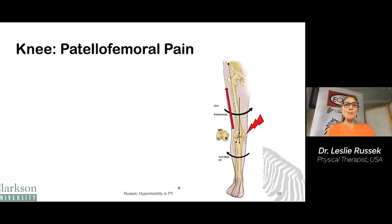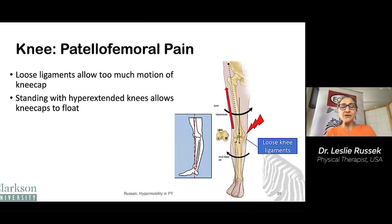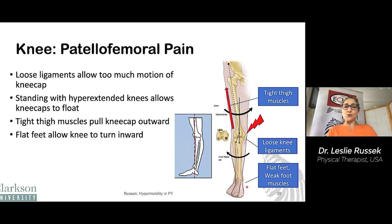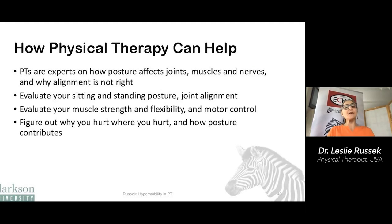Patellofemoral pain is also a common problem from standing. The kneecap can become painful — it can happen when there are loose ligaments in the kneecap, allowing it to move too much. Standing with hyperextended knees allows the kneecap to float out of position. Tight thigh muscles pull the kneecap out of alignment. Flat feet allow the legs to roll inward, which pulls the knee out of alignment as well. And weak hip muscles also allow the hip and leg to rotate.